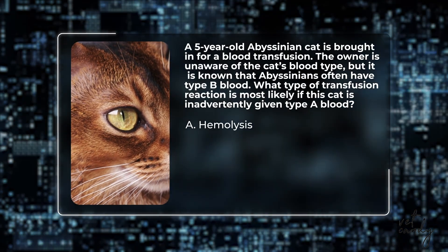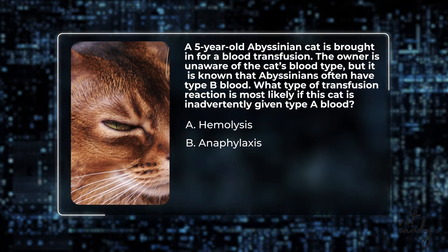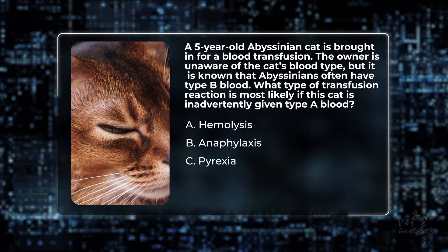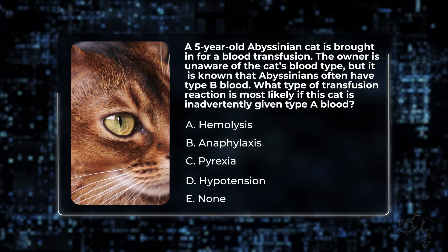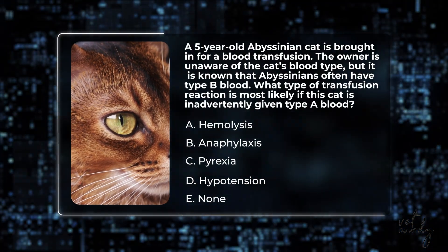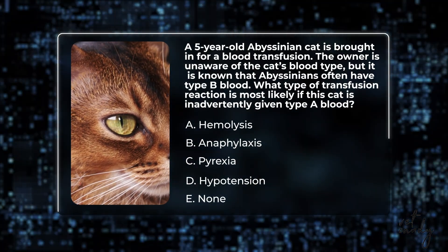Is it a) hemolysis, b) anaphylaxis, c) pyrexia, d) hypotension, or e) none, as blood type does not matter in cats? Take a moment to think about your answer and drop it in the comments below.